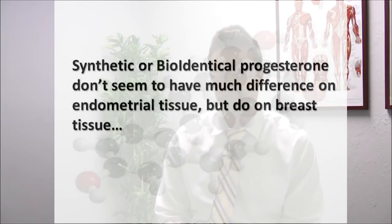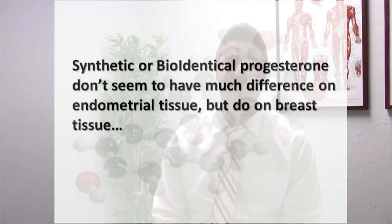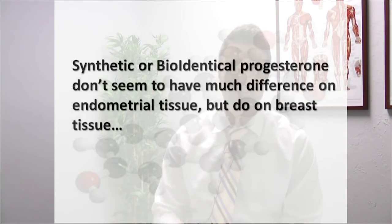An important note is that synthetic or bioidentical progesterone don't seem to have much difference on endometrial tissue, but they do on breast tissue. More data is showing a negative effect in regards to breast cancer and breast-related disorders from synthetic progesterone compared to bioidentical, particularly on breast tissue rather than endometrial tissue.